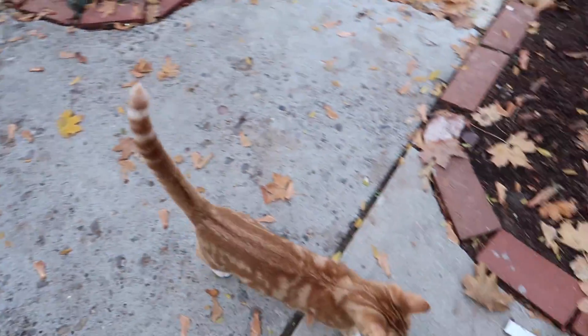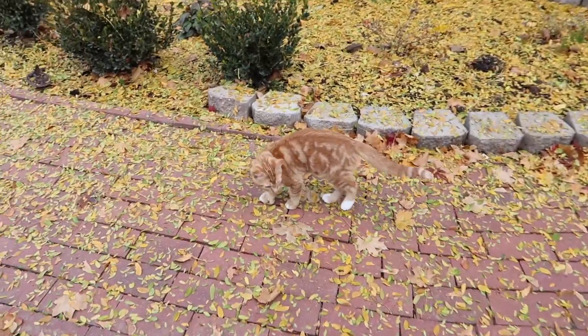There you are. Hey buddy. Are you going to play with us out here today? You are so cute.